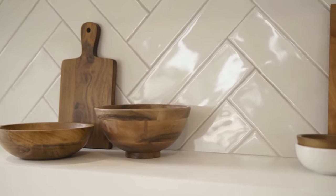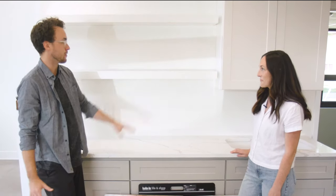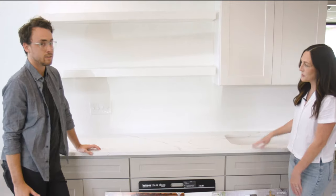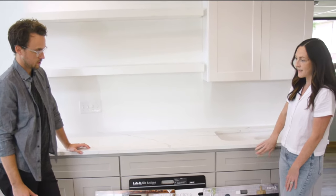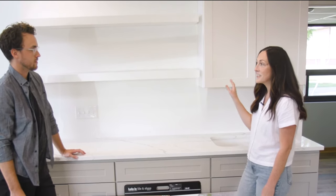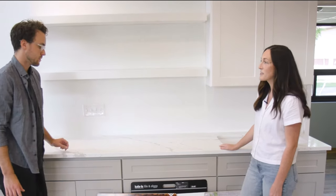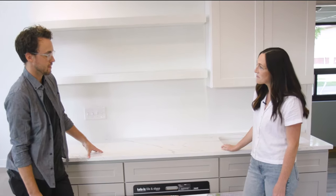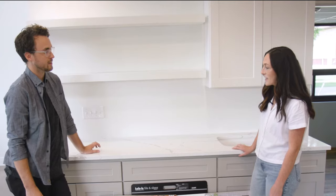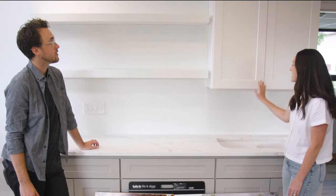Today we're going to choose some backsplash. This is our coffee bar display here in our new design center. We have some beautiful countertops. Amanda, what do we have here going on with cabinets and countertops? So here we decided to do a two-toned look. We went with a soft warm gray on the bottom and white uppers on the top with some open shelving. That will be really fun to decorate with some decor and coffee mugs. I do love the five panel drawer upgrade on these drawers. The shaker style is just such a timeless look.